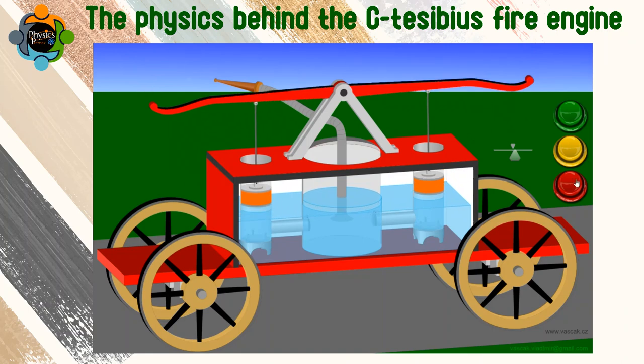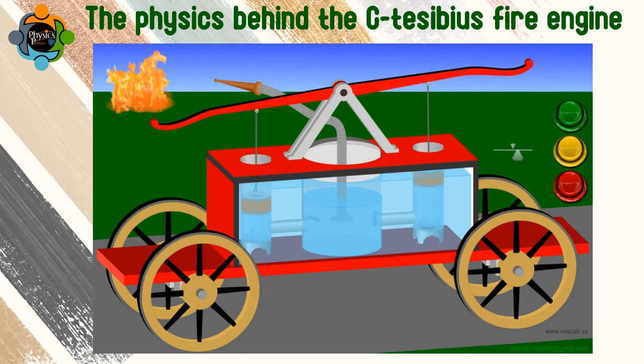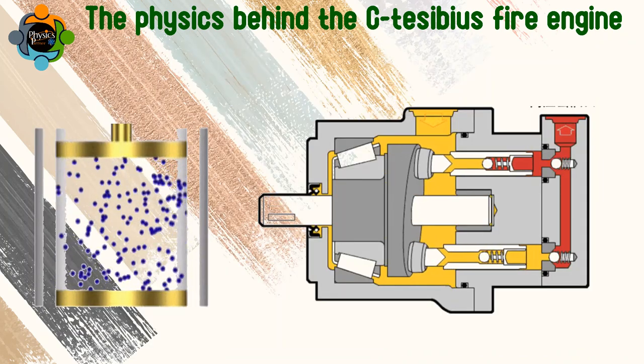The Ctesibius fire engine consisted of a bronze cylinder filled with water, connected to a pump and a long tube. By compressing air into the cylinder, pressure would build, forcing the water through the tube like a modern-day fire hose.